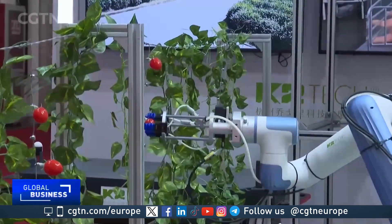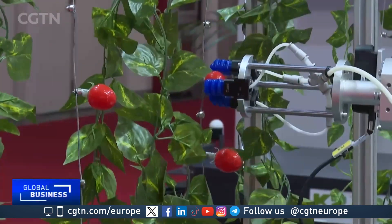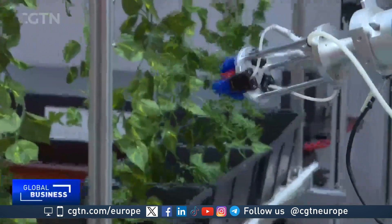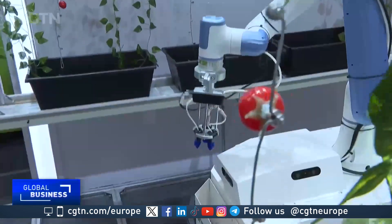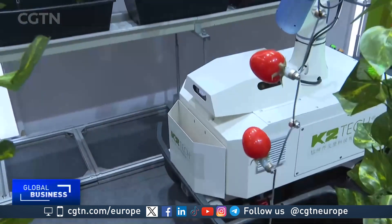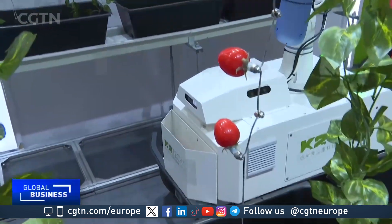On farms, the robots can help in picking fruits and vegetables. This one can pick a cherry tomato every three to six seconds. The first advantage of our robots is speed, and the second is accuracy. In addition, the AI algorithm enables our robot to evaluate whether the fruit meets the requirements of picking through its shape, color, and size, which can avoid those with diseases and pests.